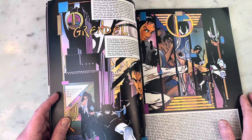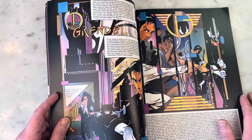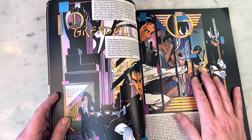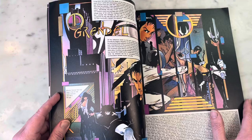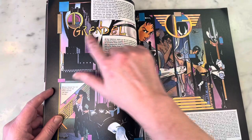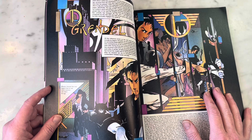Basically, it's supposed to be like a novel written by Christine Sparr, who would be the second Grendel and also Hunter Rose's adopted child. Stacy Palumbo's daughter would grow up to become a journalist, write about her step-grandfather Grendel, and eventually take over the role. And here's the original Grendel logo — very cool and chic unto itself.